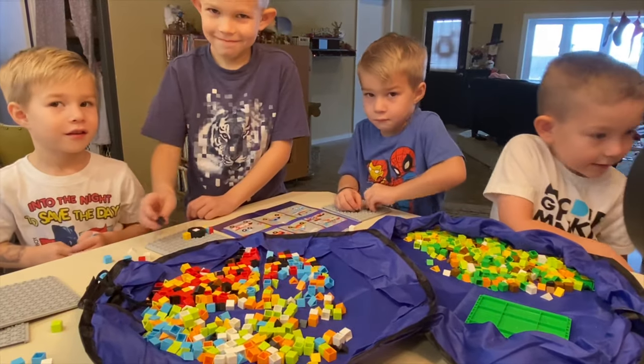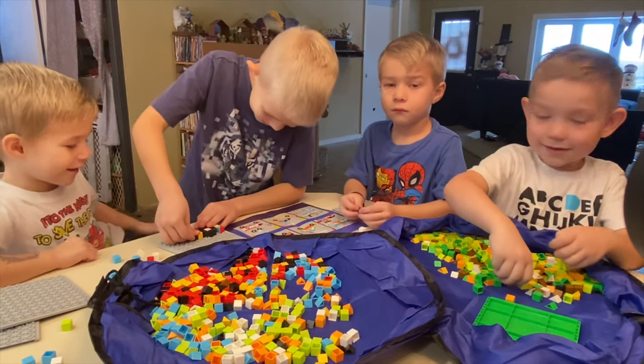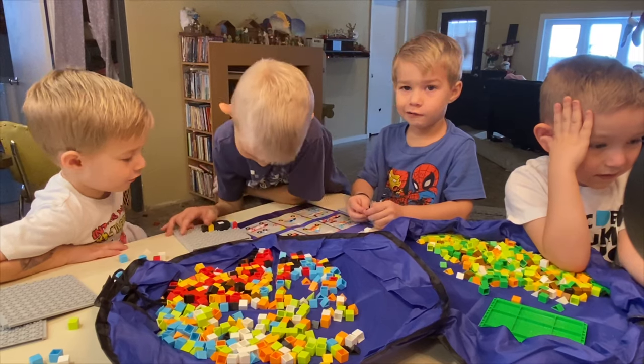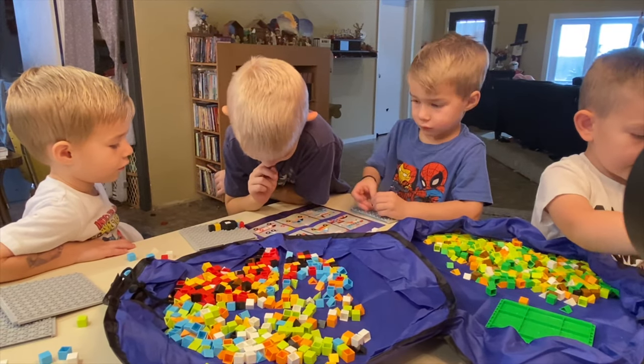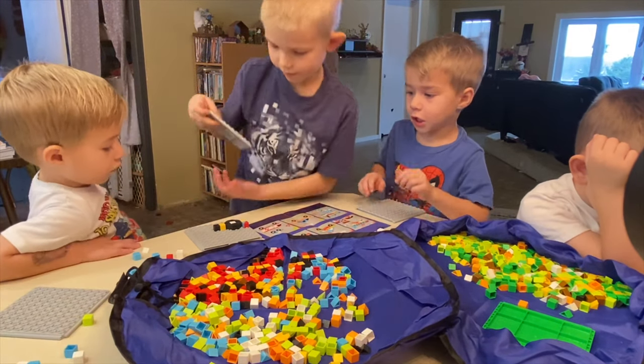How are you guys doing over here? Not good? You might have to add another plate to that. Are you making that little one? Yeah, I'm making that little one. You might have to snap another plate on it. Yeah, I need another plate.